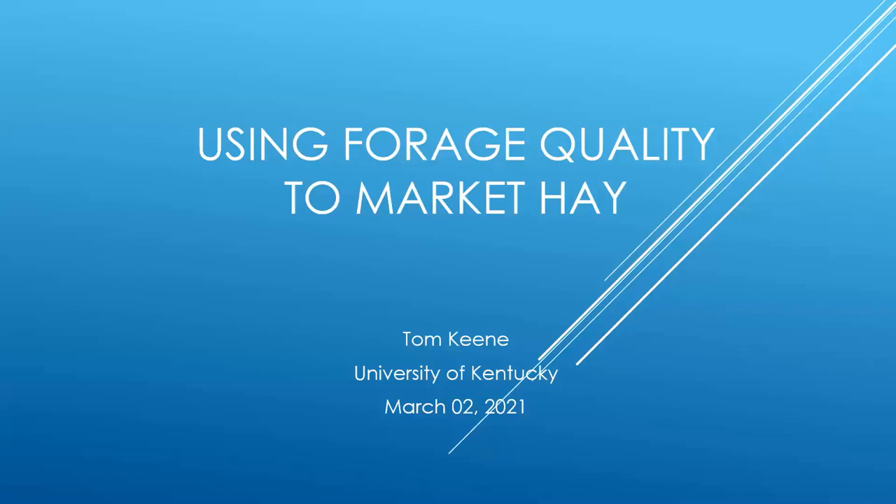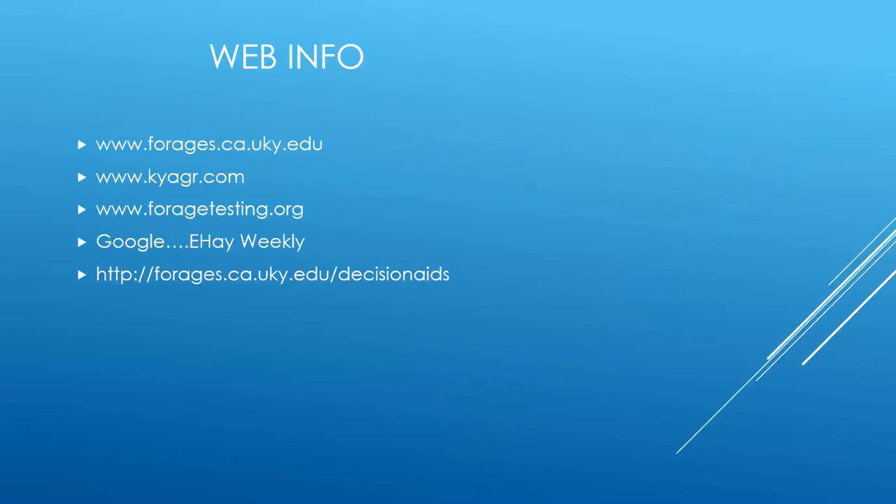Good evening, ladies and gentlemen. It's a pleasure to be with you this evening discussing using forage quality to market hay. My name is Tom Keene. I'm with the University of Kentucky. I've been working with industrial hemp the last two or three years and have been asked to come on this evening to talk about something that I've worked with for a long, long time prior to my work in hemp, and that is marketing hay. So we'll jump right in.